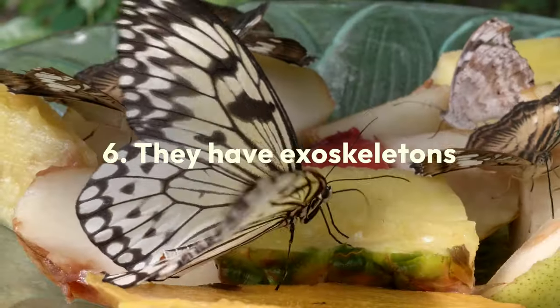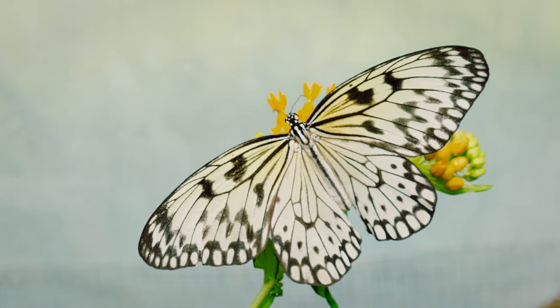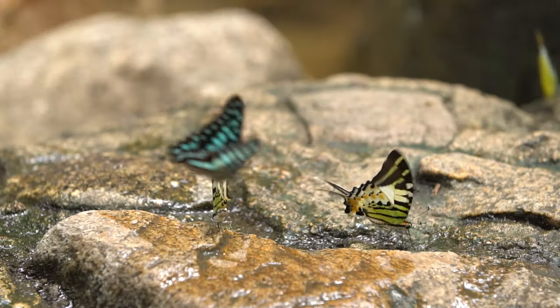Butterflies have skeletons outside their bodies. Known as an exoskeleton, this hard outer covering helps protect them from predators, provides structural support, and prevents water loss.